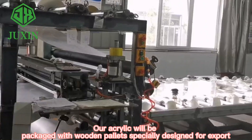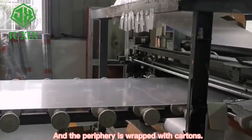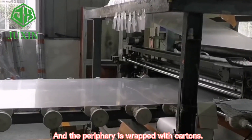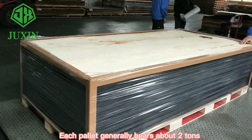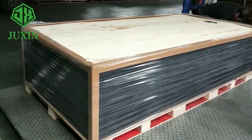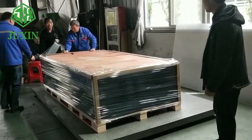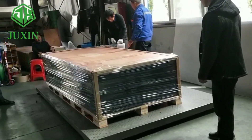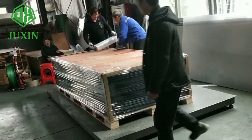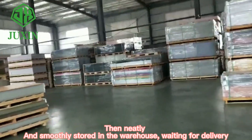Our acrylic will be packaged with wooden pallets specially designed for export, and the periphery is wrapped with cartons. Each pallet generally bears about two tons. The pallets are then neatly and smoothly stored in the warehouse waiting for delivery.